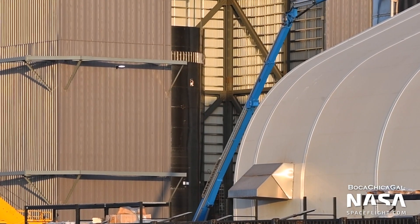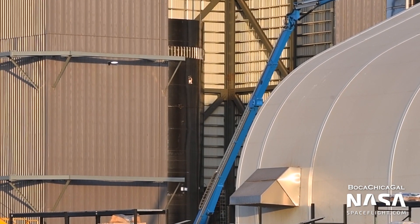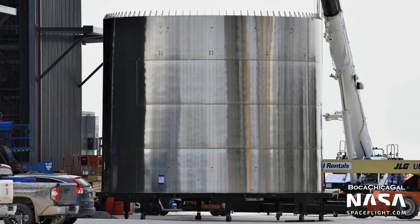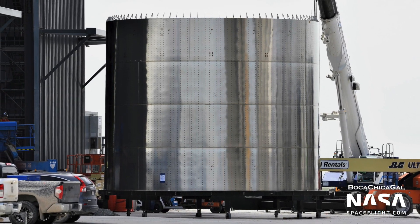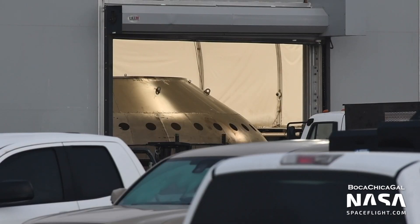Back at the production site, Booster 4 has finally begun stacking in the high bay. Currently, it seems like only four sections have been joined together, however several other sections have been spotted nearby. Also, the thrust domes, likely for Boosters 4 and 5, were spotted in various stages of assembly. These will hold the inner nine Raptor engines of the booster and supply propellants to the outer 20.